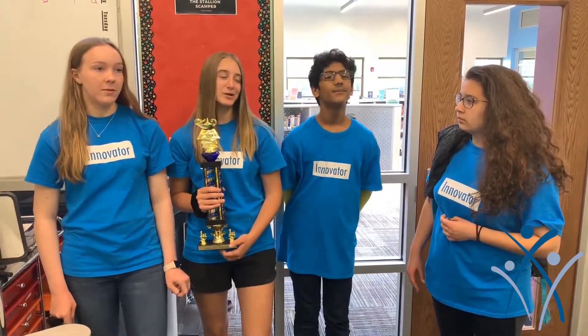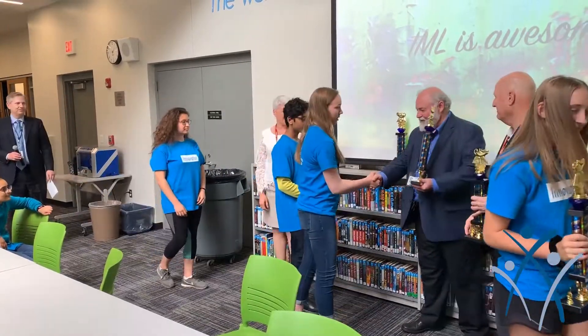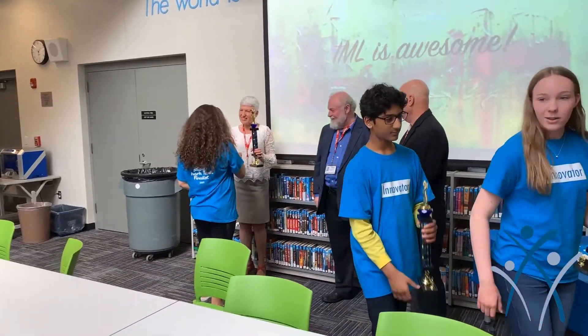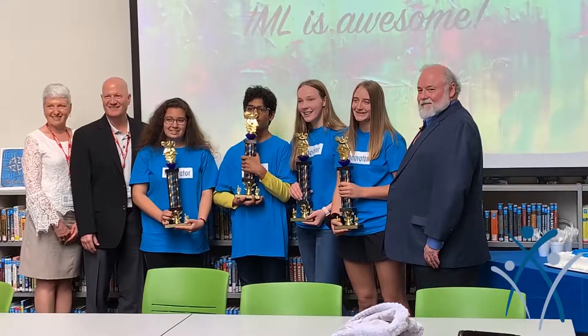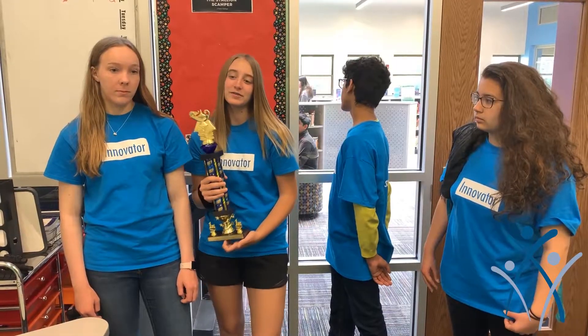At first we were kind of nervous about presenting in front of a bunch of adults, but once we showed them our backpack it went pretty smooth. We actually ended up winning, and it feels really good.